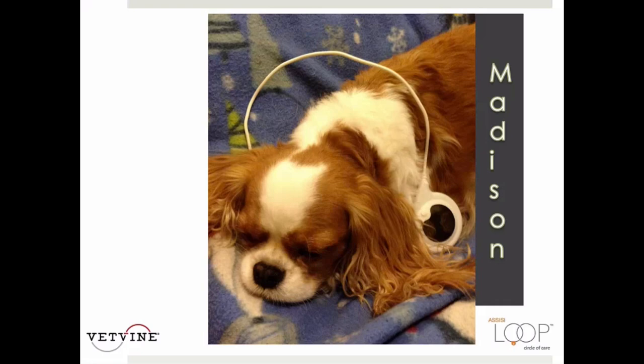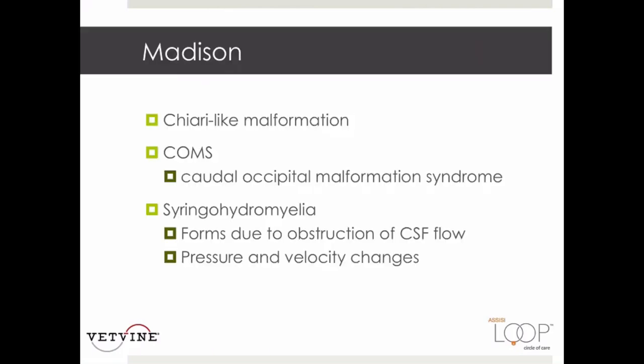This is a case I'm really excited about. An eight-year-old female spayed Cavalier King Charles Spaniel was diagnosed with caudal occipital malformation syndrome and formed a syringohydromyelia. Chiari type 1 malformations in people involve malformation of the caudal occipital bone overcrowding the caudal fossa. COMS is the veterinary equivalent, with the Cavalier King Charles Spaniel being the most commonly affected breed. Overcrowding leads to kinking of the brain stem and herniation of the cerebellum, causing obstruction of CSF flow and ultimately a fluid-filled cavity within the spinal cord known as syringohydromyelia.